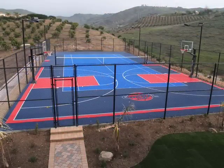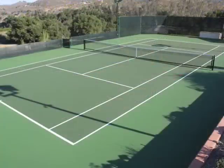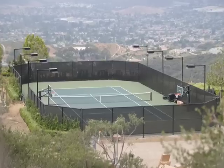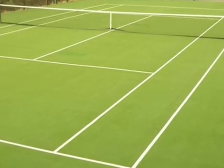All American Courts, our tennis court division, has built, remodeled, or resurfaced hundreds of courts using all types of surfacing, including acrylic, free-floating acrylic hard and cushioned, acrylic cushion bonded, synthetic grass, clay courts, and modular surfaces.